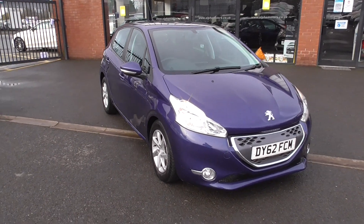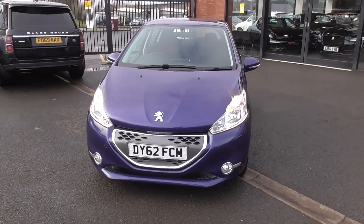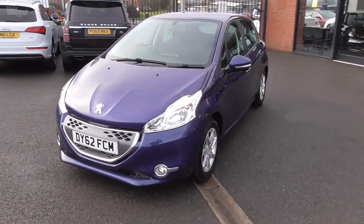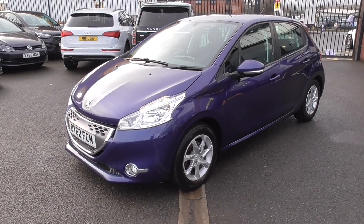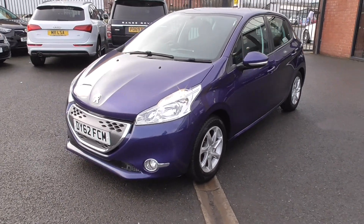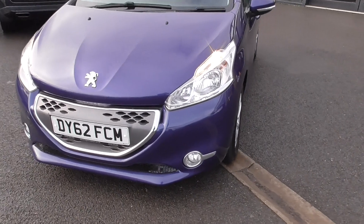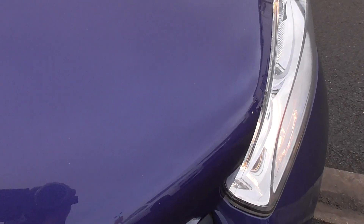The car's finished in what I can only call a sea blue metallic paint finish — a really nice paint finish all around. Obviously a car of a 62 plate, so 2012, coming up to 9 years old now. I would have to say it's in nice order throughout, and as you can see, the paint finish is in great order.